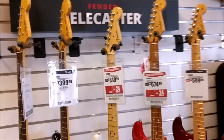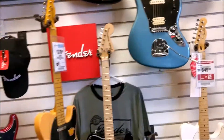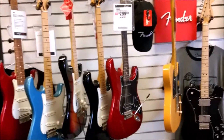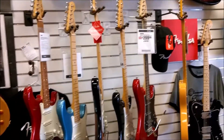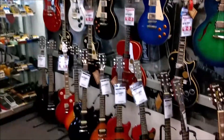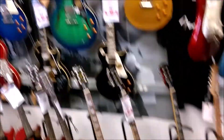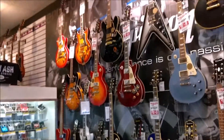Now we're over here in the Fender Telecaster area. This is the squad — our Rivers, Strats, a bunch of cool Epiphones. A lot of guitars to mess with and learn about, it's going to be fun.